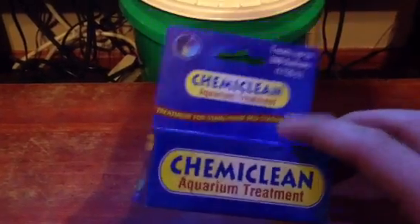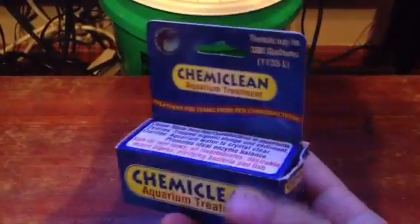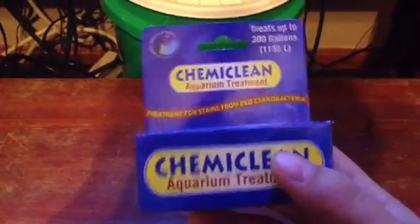This is a dangerous product. You do not need to use this product ever, and you should never use it.